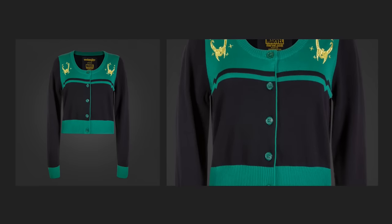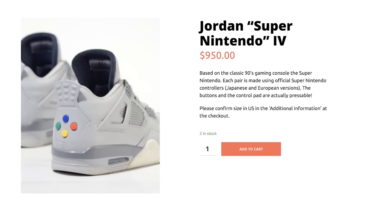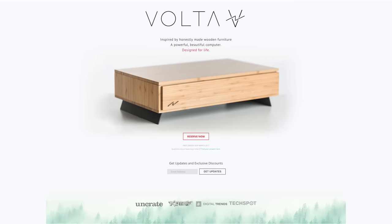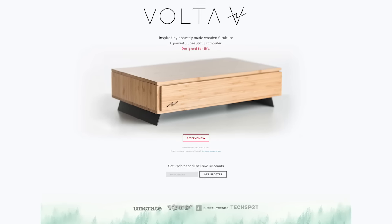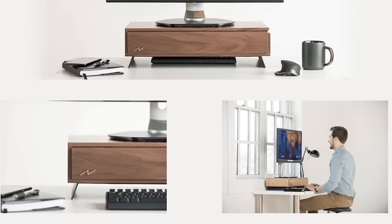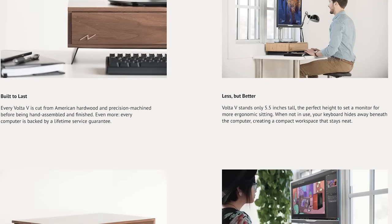Get comfortable in a lowkey cardigan and put your incredibly awesome Super Nintendo sneakers made with actual SNES controllers up on this furniture. Wait a second — that furniture is actually an entire gaming PC! The Volta V is a beautiful and expensive computer with a case made entirely out of wood.